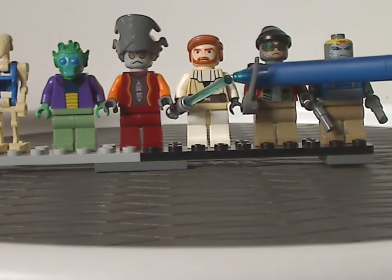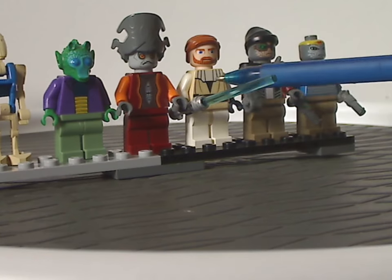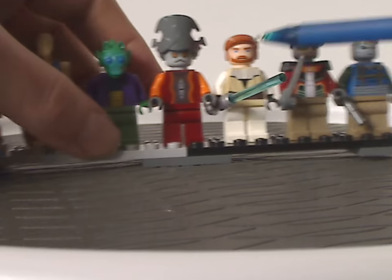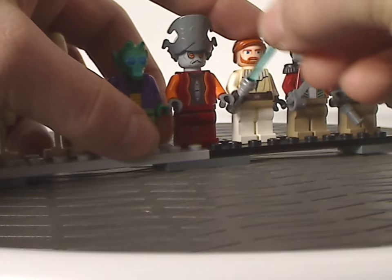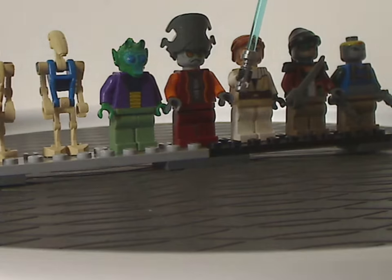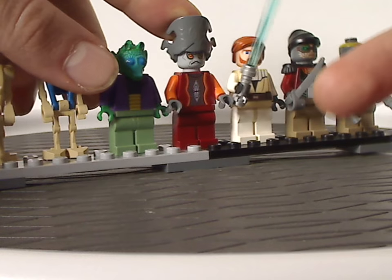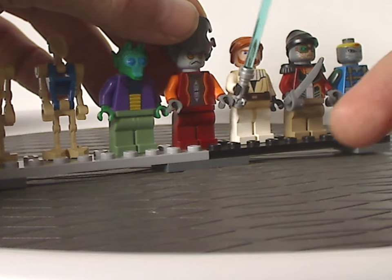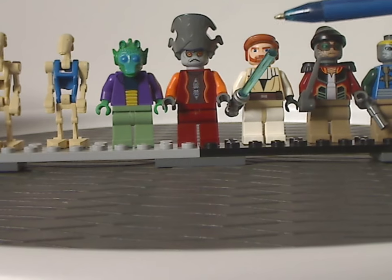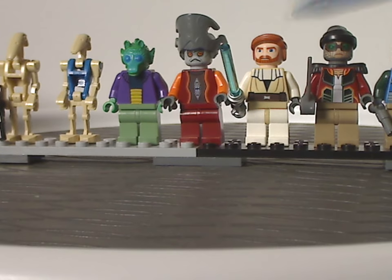Next we have Obi-Wan Kenobi, Clone Wars version, which did come in a few other sets from around 2008 until about 2012 or so, but at least it's good to see him in this one. This set came with the silver lightsaber hilt, whereas the year prior they had a somewhat plain gray lightsaber hilt. Also, the hair piece for him is quite interesting — I'd like to see that used more often nowadays in different colors.